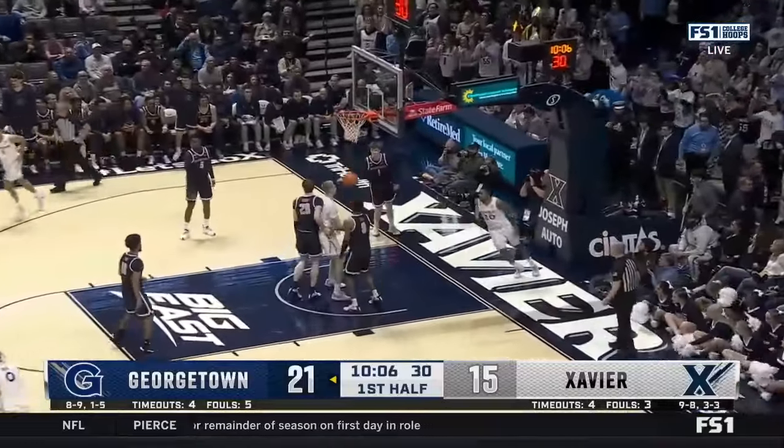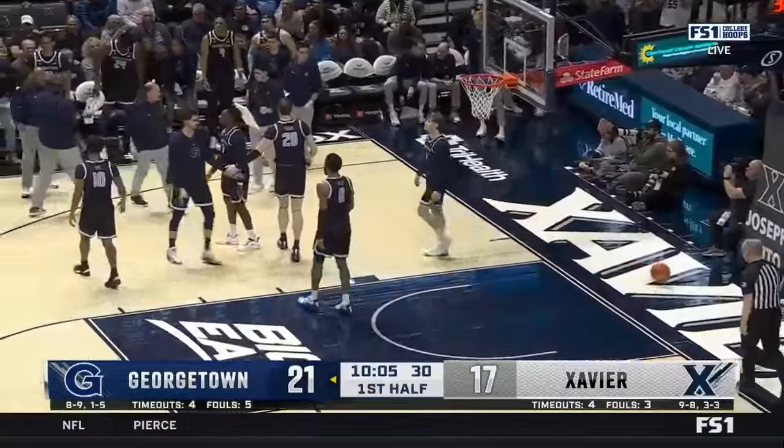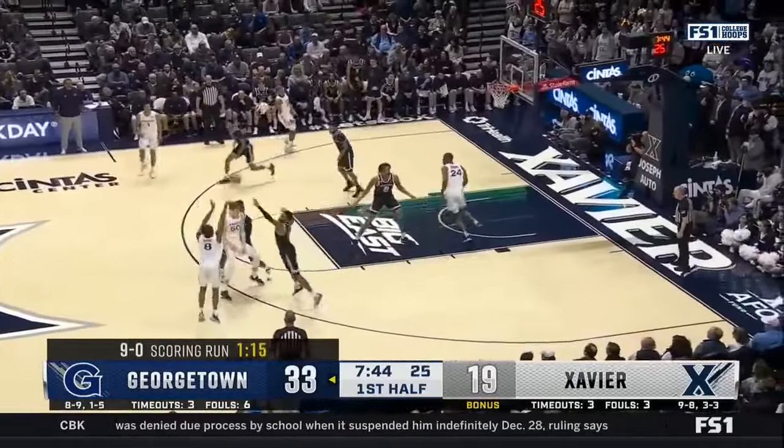Look at how fast Xavier gets up and down — boy, they move. Davion McKnight leading the way. Georgetown now is 5 of 7 from three-point territory. Johnny Figueroa finished — he's hit three in a row.